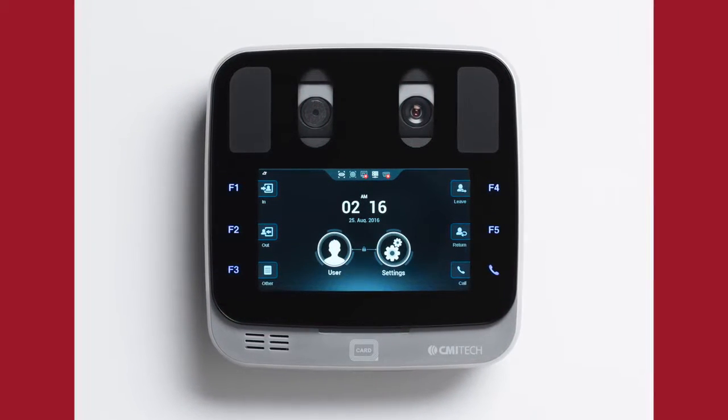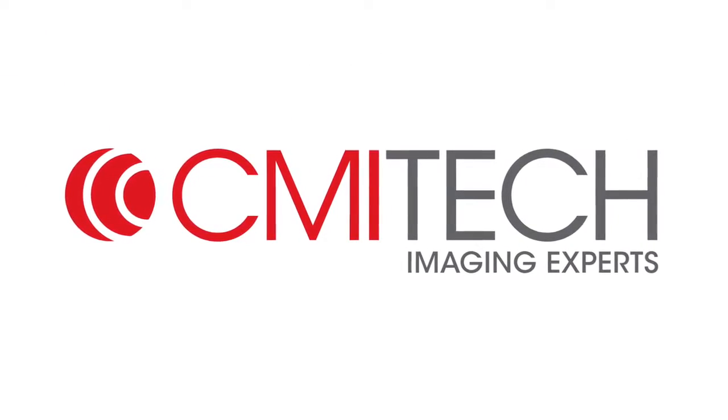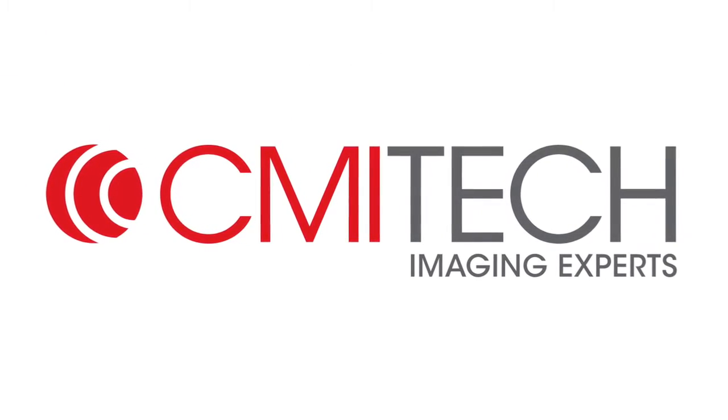Innovation in high-performance iris recognition, new from CMI Tech, a global leader in iris recognition imager design.